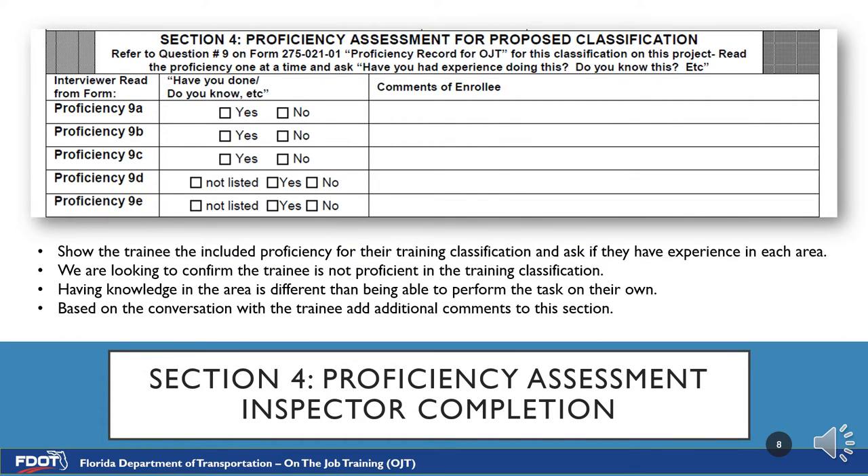Section 4 is the Proficiency Assessment, to be completed by the inspector. With the proficiency record in hand, ask the trainee if they have experience in each item listed. If they answer yes, please ask follow-up questions or ask them to elaborate. For example, if a trainee is being interviewed to train as a roller operator and he says he knows how to operate one, a follow-up question can be: can you explain the tasks you completed? Sometimes an employee has moved a piece of equipment from one side of the project to another just to get it out of the way, but has never actually operated it for its intentional purpose. In that case, the roller operator trainee may not have performed actual rolling work, making him eligible for training.